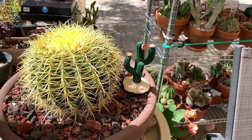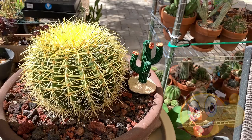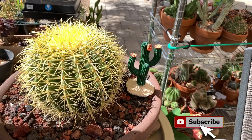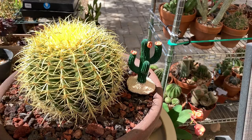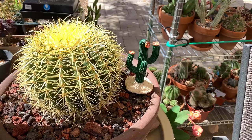That wraps up the complete tour of my collection. I hope you enjoyed this video — if you did, please give me a thumbs up. If you like cactus and other desert plants, please click subscribe and hit the bell notification so you get notified when I post new videos. Thank you for joining me in this two-part video — I'll see you next time. Bye and cheers!